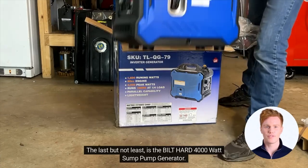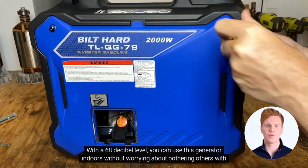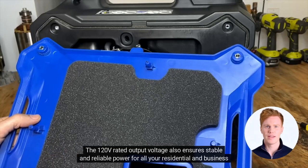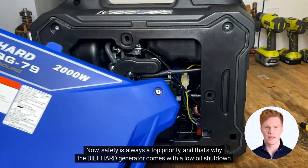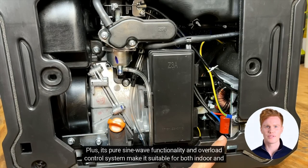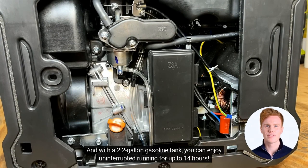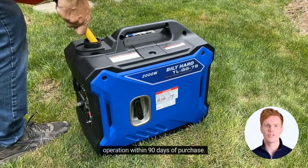The last but not least is the Built-Hard 4,000-watt sump pump generator. This generator is changing the game with their power density technology and lightweight design. With a 68dB level, you can use this generator indoors without worrying about bothering others with loud noise and unpleasant odors. You'll be impressed with the continuous electricity production at 25% load — 4,000 watts to be exact. The 120V rated output voltage ensures stable and reliable power for all your residential and business needs. Safety is always a top priority, and that's why the Built-Hard generator comes with a low-oil shutdown mechanism to prevent engine damage and a battery indicator light to keep you informed. Its pure sine wave functionality and overload control system make it suitable for both indoor and outdoor use. You'll love the multi-function control panel with a voltage meter, starter button, and circuit breaker. And with a 2.2-gallon gasoline tank, you can enjoy uninterrupted running for up to 14 hours.